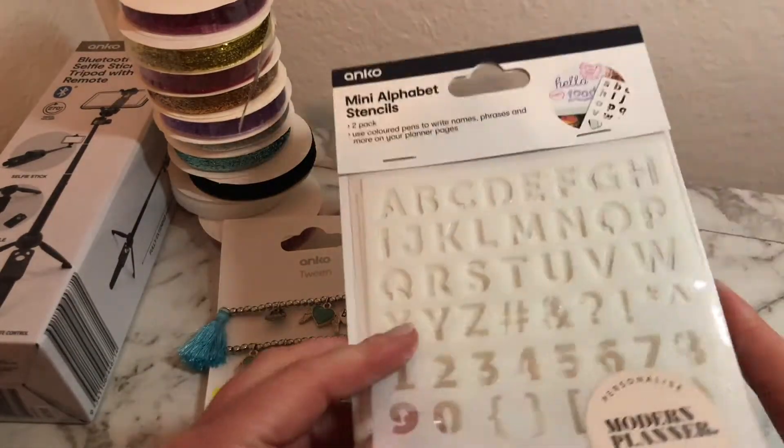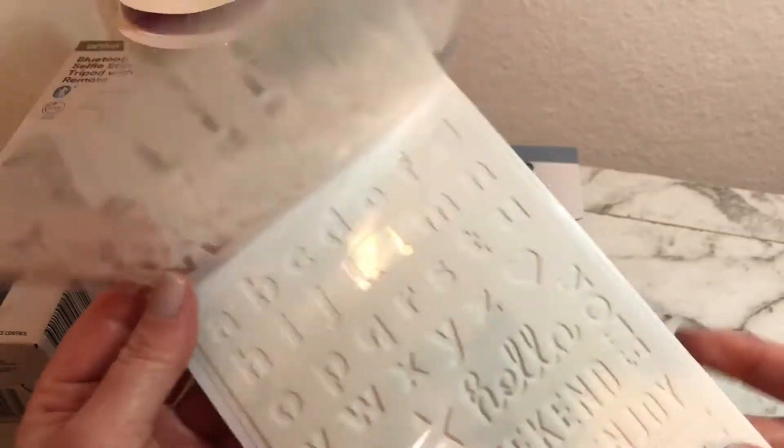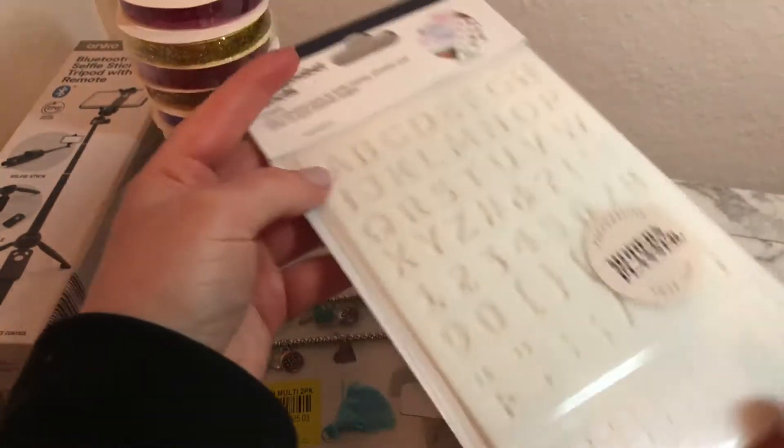I also grabbed these plain stencils — I think I could use them for something. Nothing special, just a few dollars.